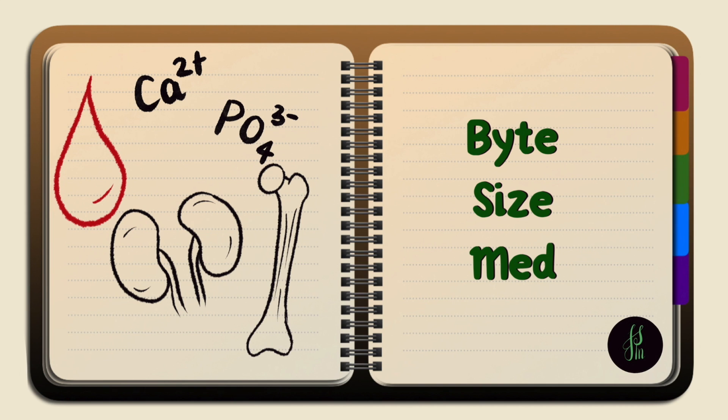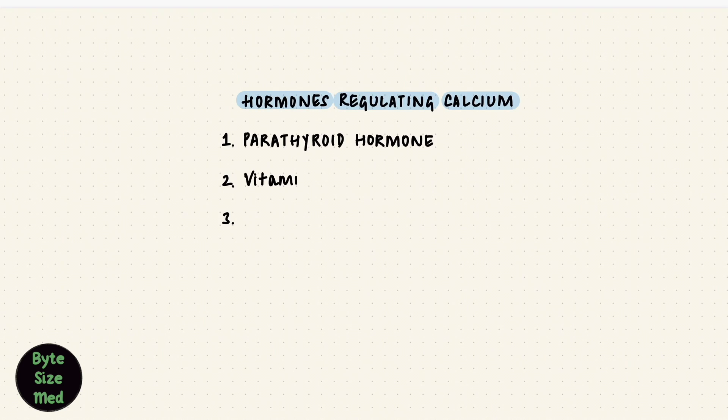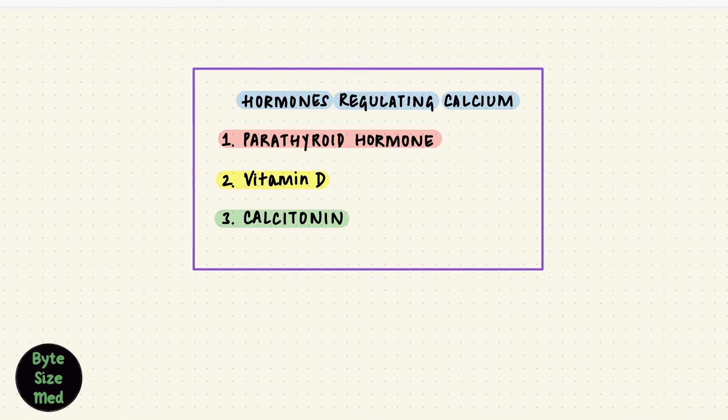Hello, welcome to Bite Size Med. This video is on how hormones maintain calcium homeostasis. There are three main hormones involved in the regulation of calcium in the body: the parathyroid hormone, vitamin D, and calcitonin. I have done these two in more detail in my previous videos. This video is more of a summary putting all the pieces together.